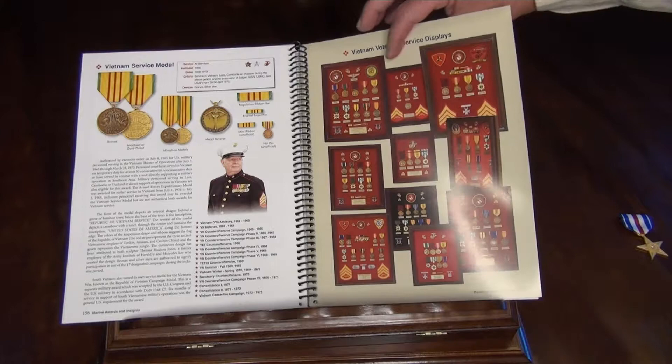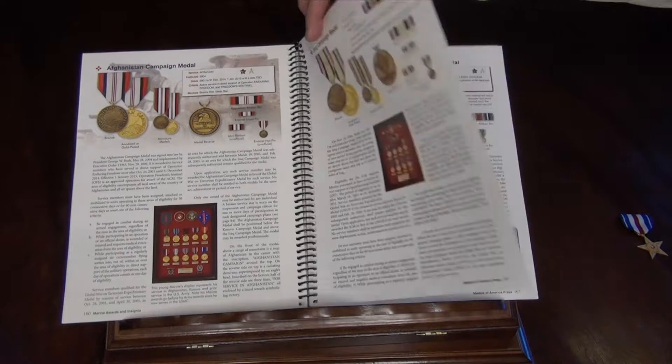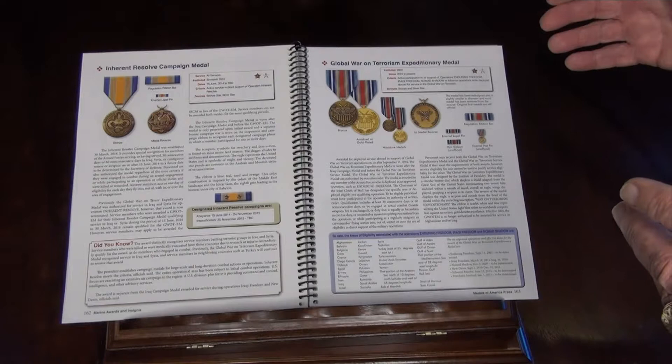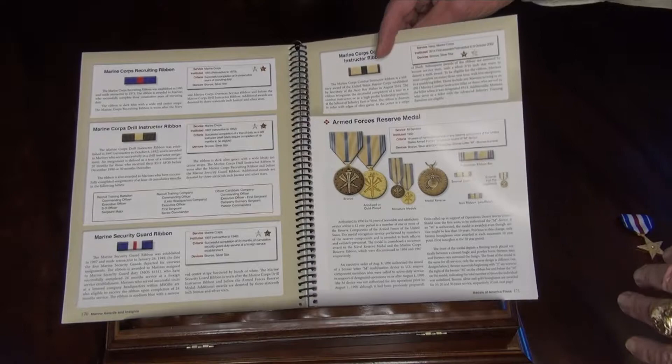Same thing for Southwest Asia or the liberation of Kuwait, the Kosovo Campaign Medal, Afghanistan, Iraq, the Inherent Resolve Campaign Medal — the very latest one, instituted in 2016 — and the Global War on Terrorism Expeditionary Medal. Then the Reserve Medal, which goes on to show five different backs, one for each of its different services.